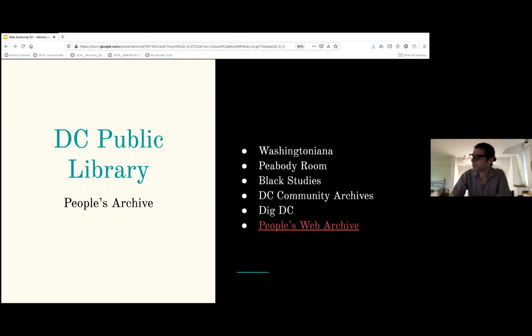We have three major collections. The first is called Washingtoniana, which documents the history and culture of DC as a whole — the original collection that started in 1905. It includes printed materials like pamphlets, posters, city ordinances, maps, atlases, telephone directories, business records, newspapers, zines, photographs, oral histories, audiovisual materials, and born-digital stuff like web archives. If you've heard of the DC Punk Archive Project, that's part of this collection.